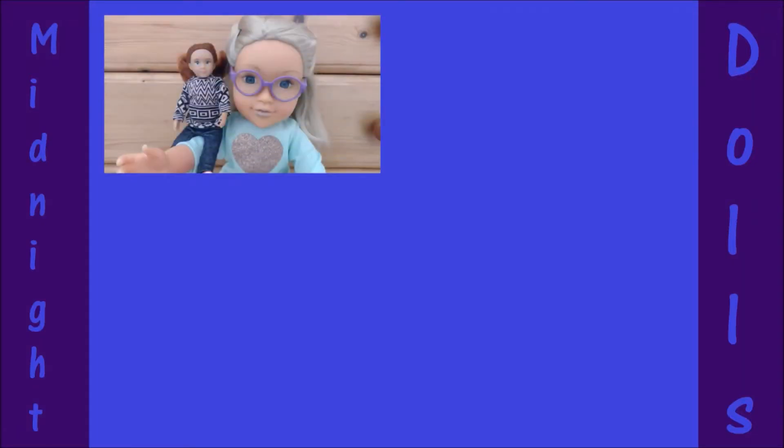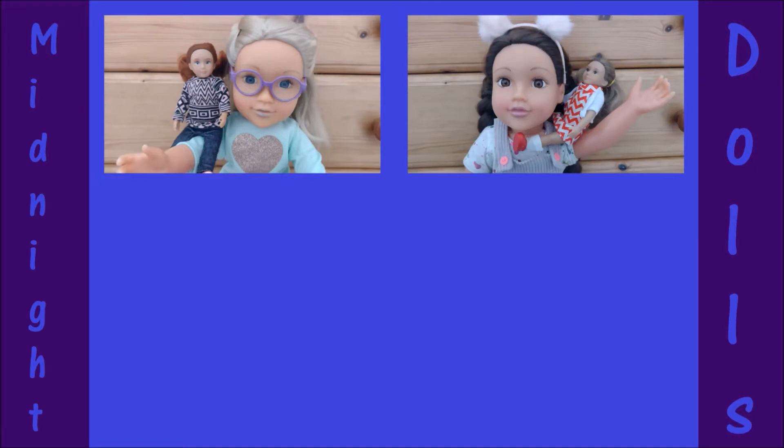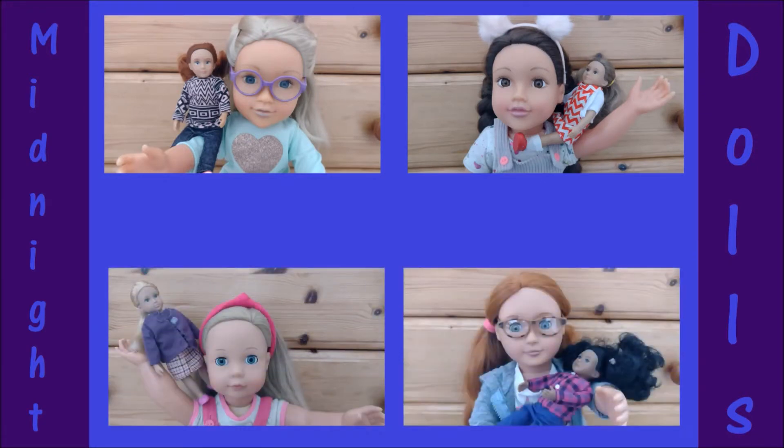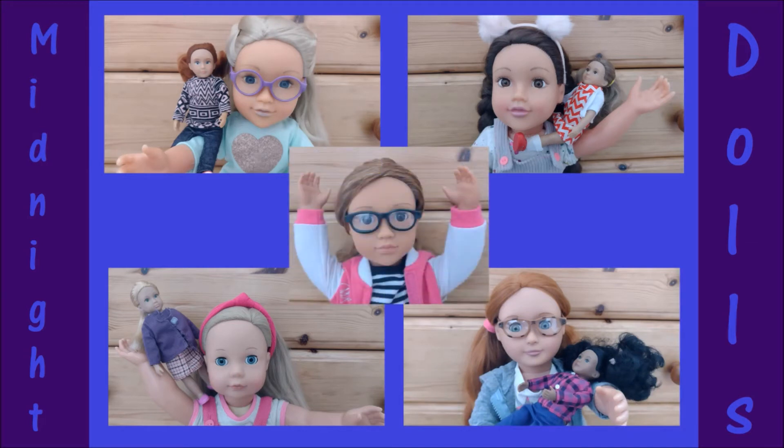Welcome to Midnight Dolls, with Ella and Safi, Sophie and Felicia, Charlie and Eliza, April and Danmay, and Issa. Hope you enjoy!